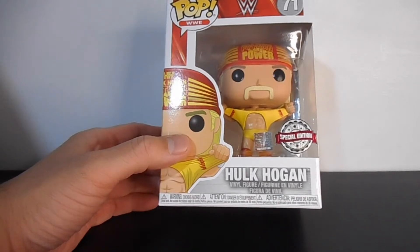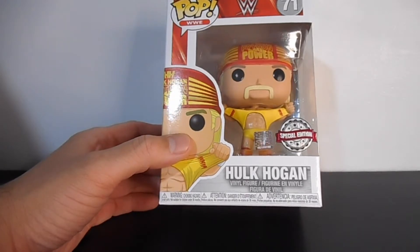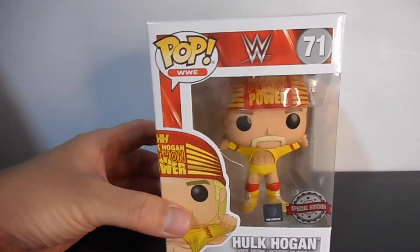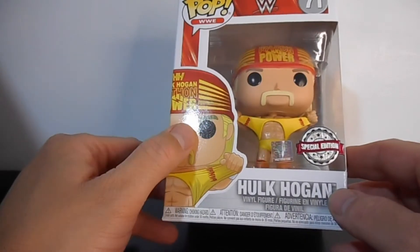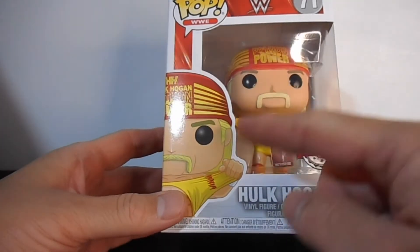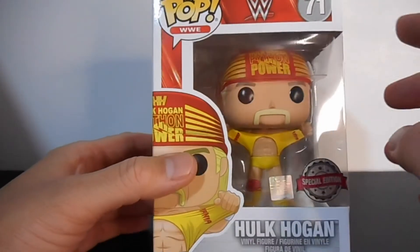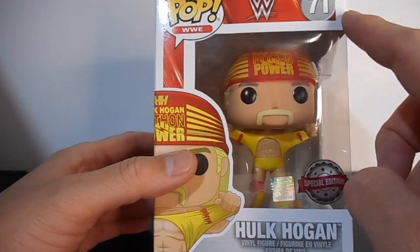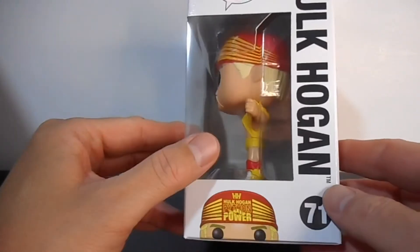Hulk Hogan is a special edition sticker, pero yung sticker nito is Walmart, tapos meron din siyang holographic sticker that says this is an official licensed product ng WWE. Let's look at the box — makita natin yung box photo ng Hulk Hogan. This pop is number 71 sa WWE line.